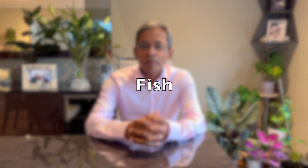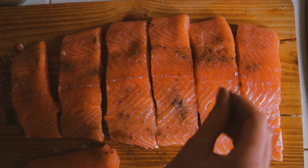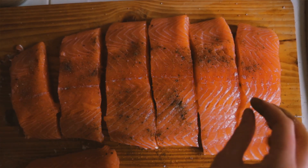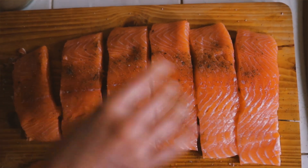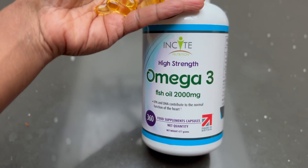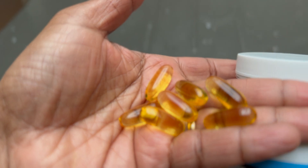Salmon and other fatty fish are probably the best anti-inflammatory foods available. They are packed with omega-3 fatty acids, which are essential for reducing inflammation in the whole body, not just the skin. Aim to eat fatty fish like salmon, sardines or mackerel twice a week if possible. If you're not a fish fan, consider taking a high quality fish oil supplement.